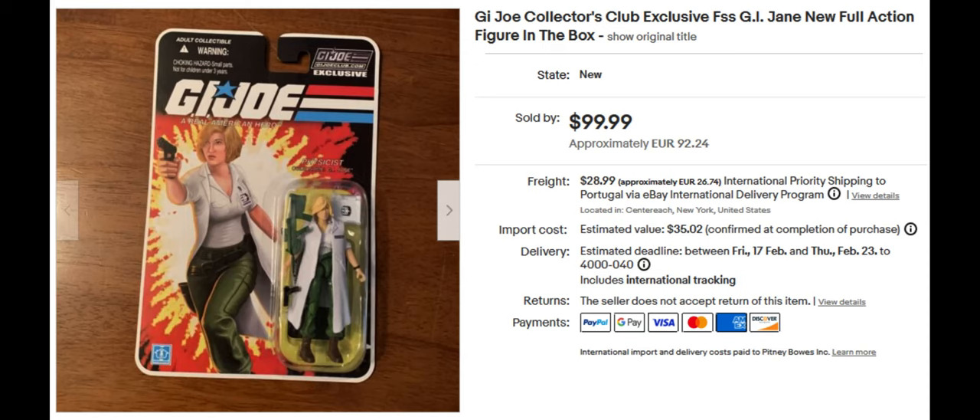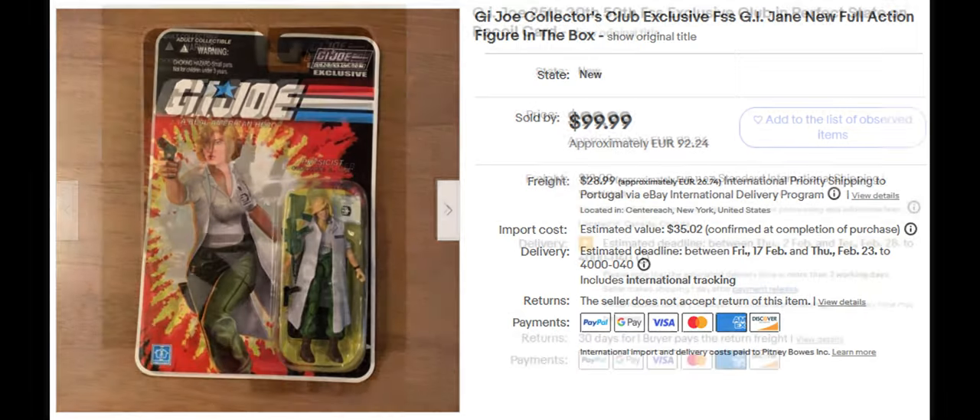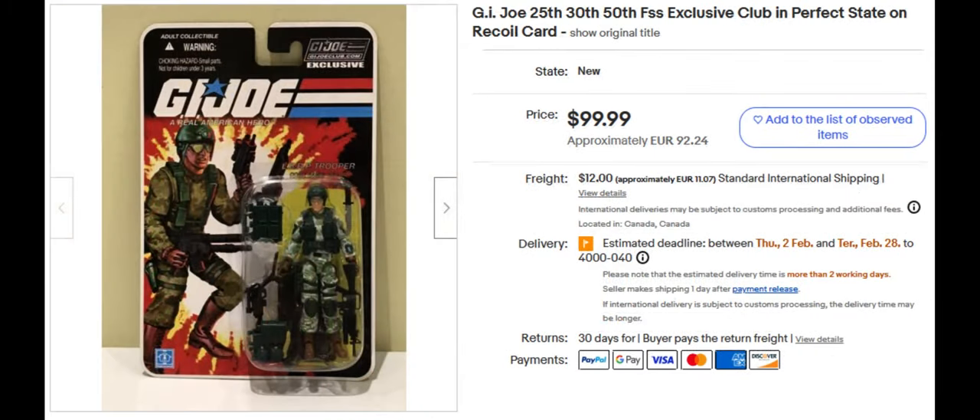She's a Collector Club exclusive as well. This next figure is the G.I. Joe Exclusive Recoil, which sold for $99.99 — once again a G.I. Joe Collector's Club exclusive. He's an excellent looking action figure; I'd really enjoy having this one. I really like the green camo effect.